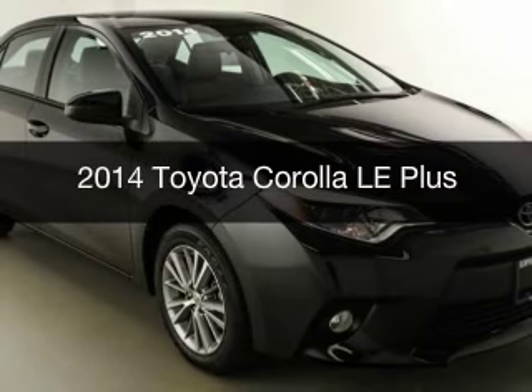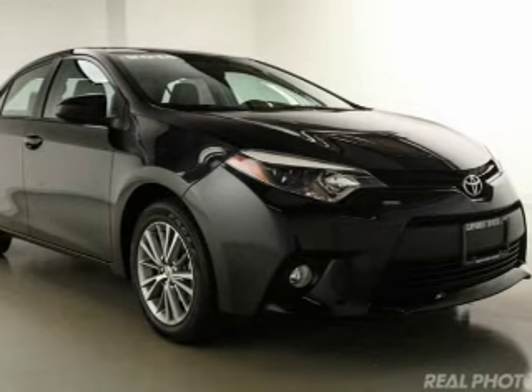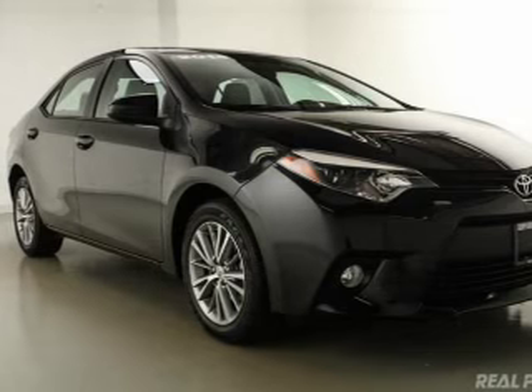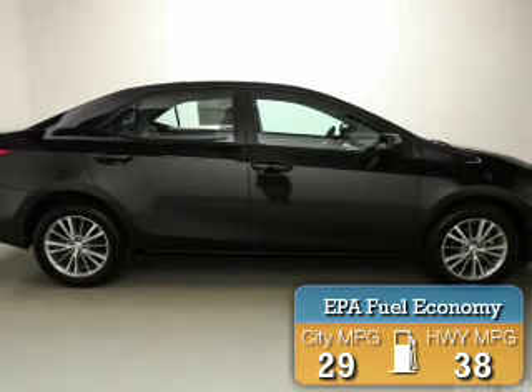This is a certified pre-owned 2014 Toyota Corolla. It's powered by front-wheel drive, a 1.8-liter four-cylinder engine, and a continuously variable transmission. With fewer than 20,000 miles, this vehicle has a long road ahead. Great fuel efficiency saves you money by requiring fewer trips to the gas station.